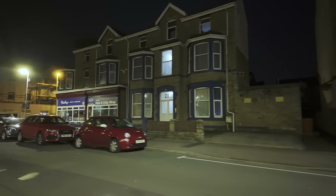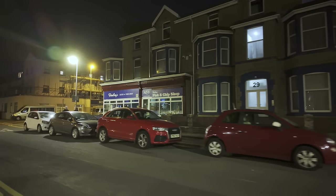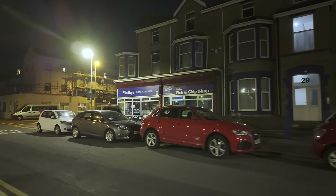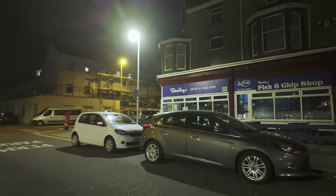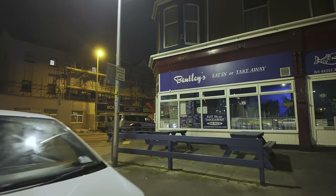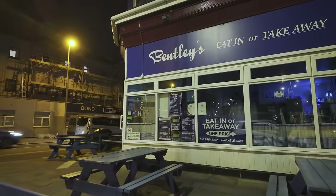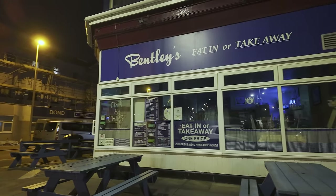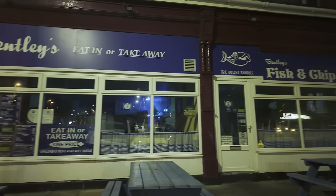I want to show you something just up here in the corner — we've got Bentley's fish and chips! Let's go and show you Bentley's. There you go, friends of the channel — Bentley's fish and chips. Check them out if you're down this part of Blackpool. They're one of the best fish and chip shops in the whole of Blackpool.